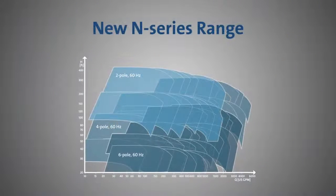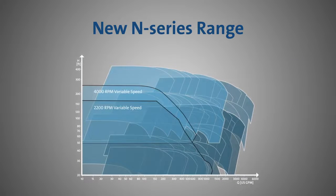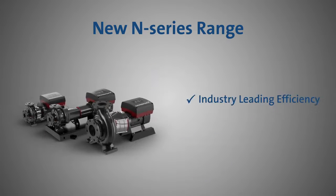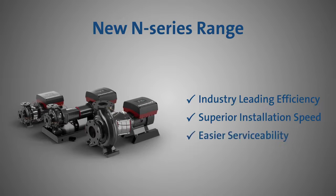We are excited to announce the expansion of our range with the N-Series pumps. The N-Series offers industry-leading efficiency and reliability, future-proofing them against future government regulations, plus faster installation and easier serviceability throughout the pump's life.